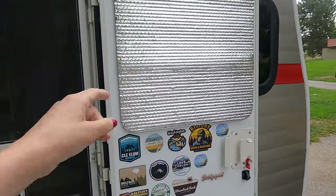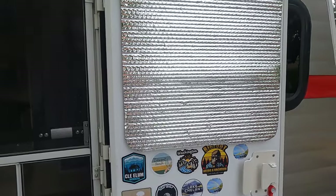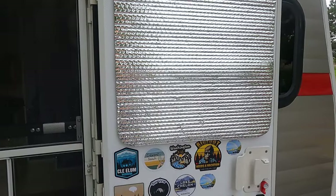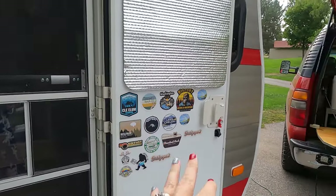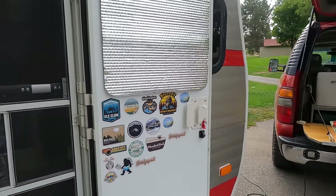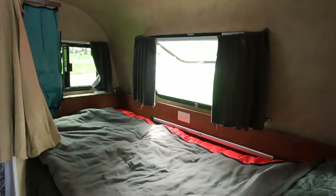First, the door. Jerry cut this Reflectix to cover the window because we were getting a lot of sunlight when we're trying to sleep in the morning. The sun comes up early in the summer, so he covered it with Reflectix. I have bought a sticker for every campsite we've camped at. And there is our floor mount, which is a gift from my sister.